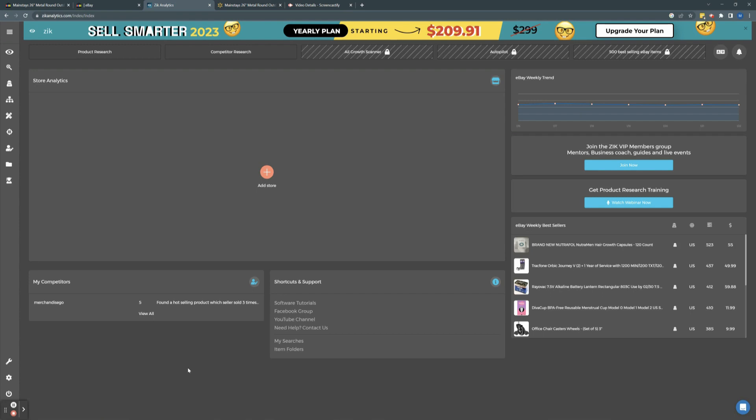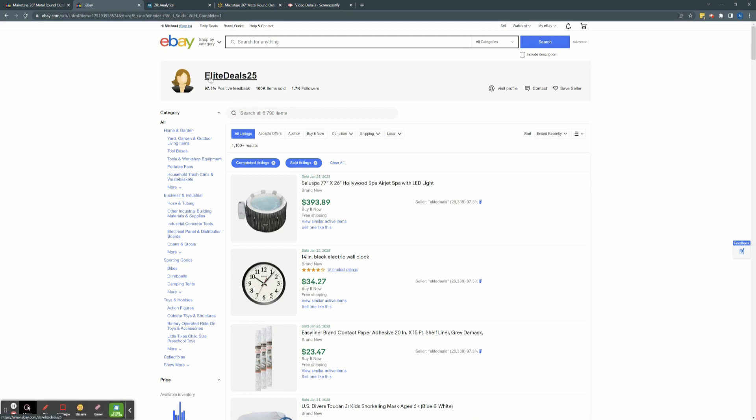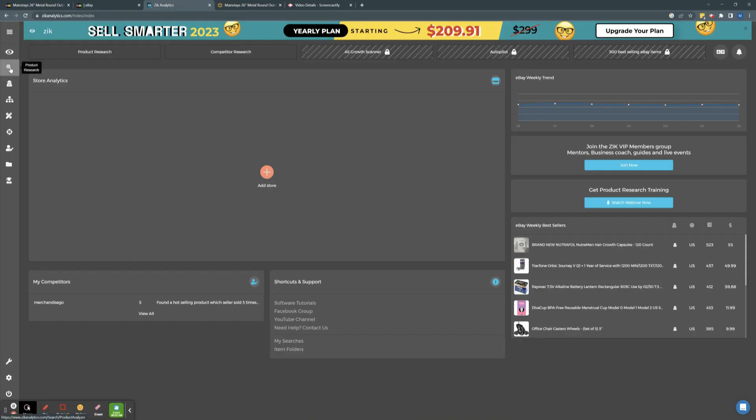Here's the dashboard of Zeke Analytics. There's an option for store analytics where you can save other sellers to reflect back on. There's a section for eBay weekly bestsellers — I don't use it much, but it's a good idea to look through niches that are good. For instance, office chair wheel set of five — you could look into that niche and see if it's viable and worth selling a similar product. Options include product research, competitor research, category research, title builder Z Pro, saved sellers, saved products, and training videos.